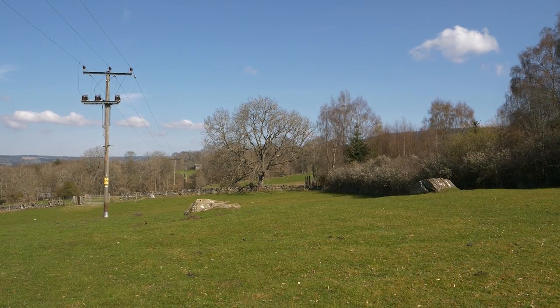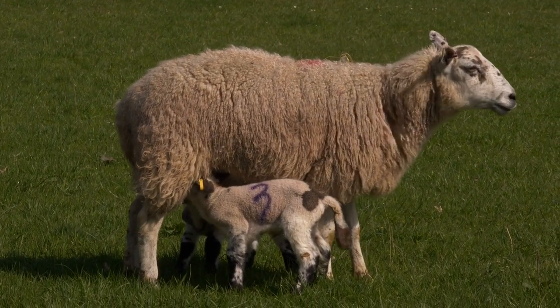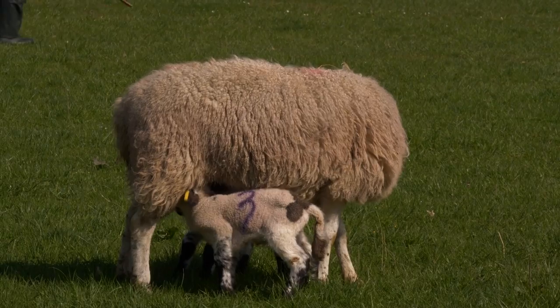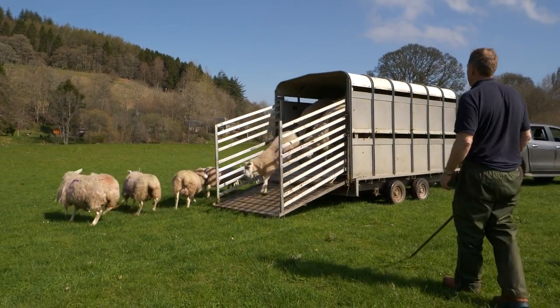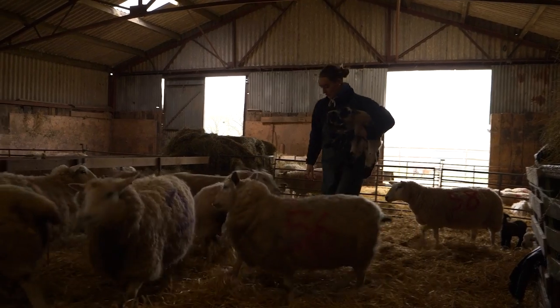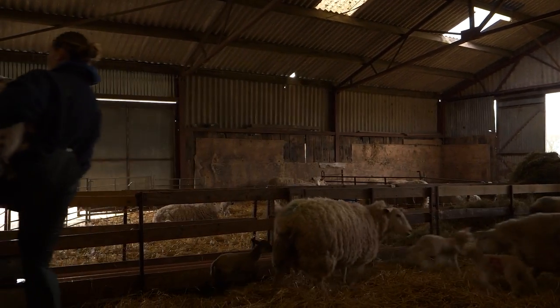If we didn't have sheep at all, it would be a fantastic grass farm. The sheep, in one hand, you would say is the problem, but we can't sell grass. Growing grass is the aim and taking sheep off the back of that. Today, the predominant lambing day — you'll see we have been marking lambs, moving lambs to the field, moving lambs from small pens to big pens — nursery pens, some people call them.